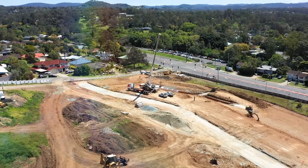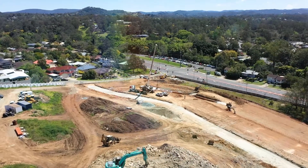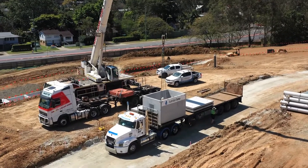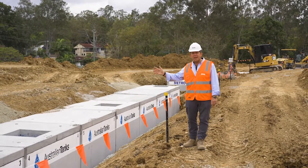Hi, this is Pete Dunkley from the Metro Property Group. I'm the Development Director for the Tree Tops Development at Kenmore. Recently we hit a major project milestone of installing the stormwater detention tanks. As you can see beside me are the stormwater detention tanks for stage one.